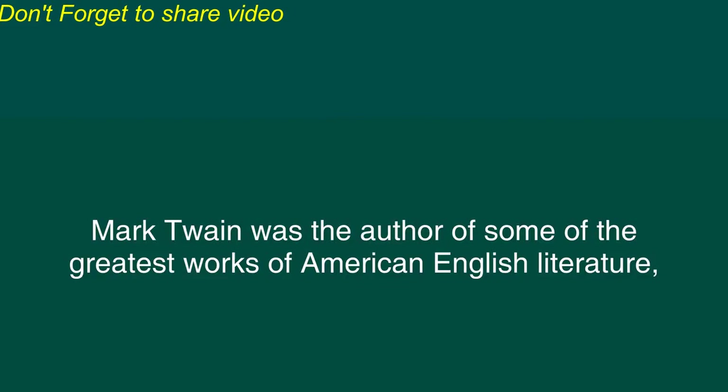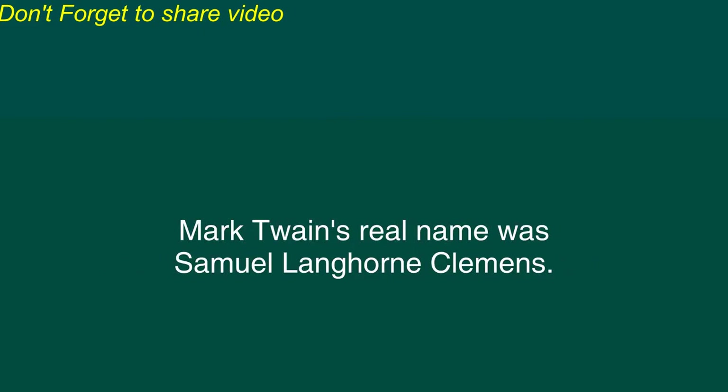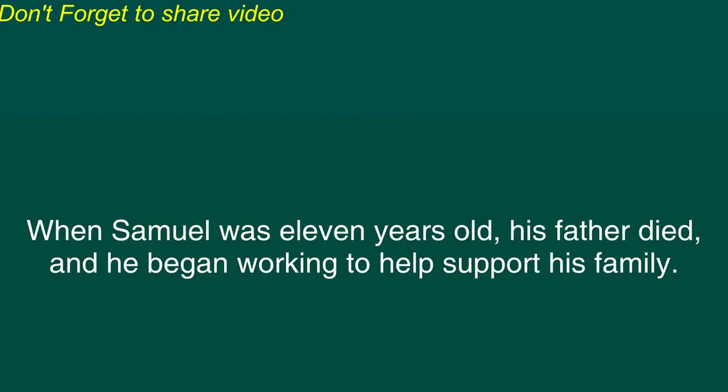Mark Twain was the author of some of the greatest works of American English literature, such as Tom Sawyer, Life on the Mississippi, and The Adventures of Huckleberry Finn. Mark Twain's real name was Samuel Langhorne Clemens. He used Mark Twain as his pen name. Samuel Clemens was born in the American state of Missouri in 1835. As a child, he enjoyed many outdoor activities, such as swimming and fishing. When Samuel was 11 years old, his father died, and he began working to help support his family.